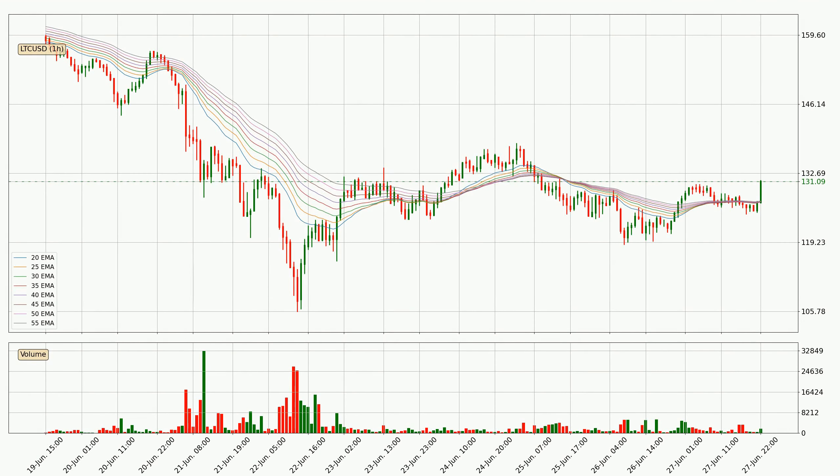Jumping to the hourly exponential moving averages, at the moment the price is above the hourly ribbon, which can be perceived as bullish and the ribbon could play as a support. This means that you should watch if the price could bounce off the ribbon. The current price to watch is around 127.